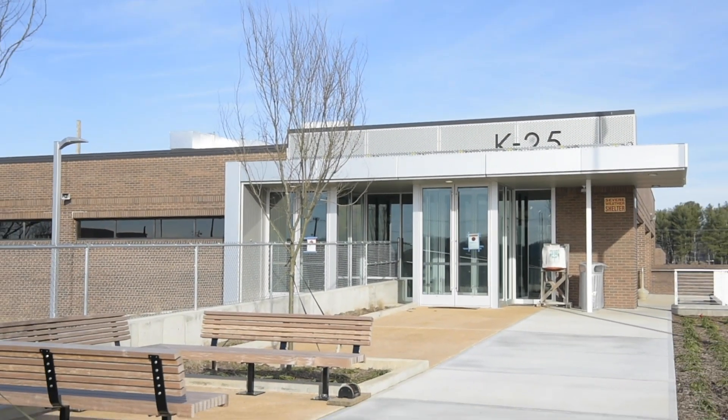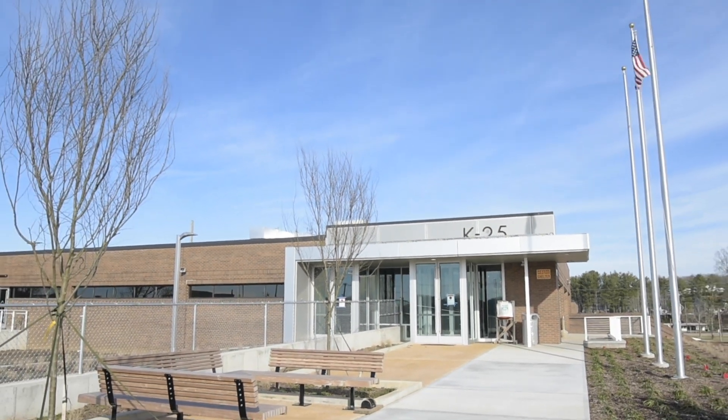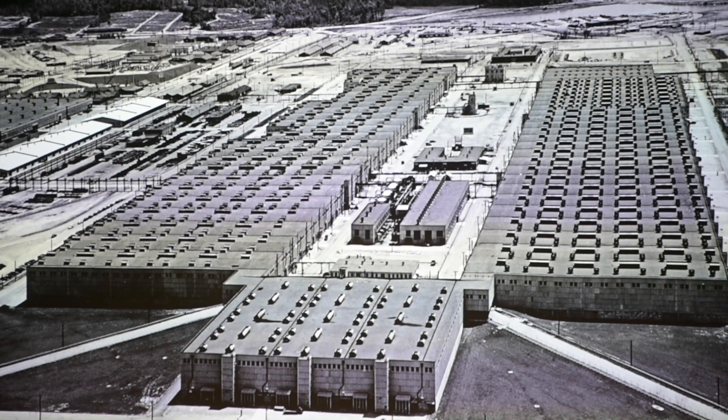We're here at the K-25 History Center. It's taken us a number of years to get here, but we're here and we're very proud to bring the public to see what K-25 really did.